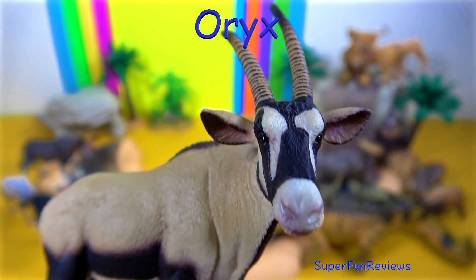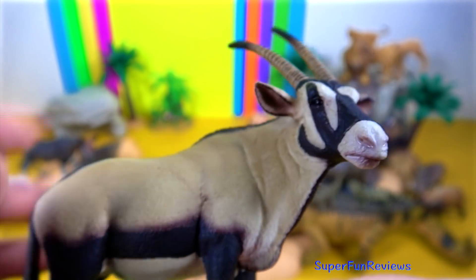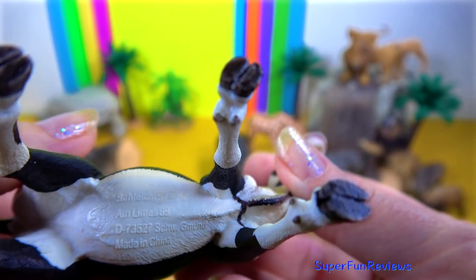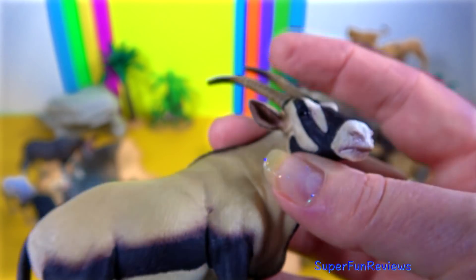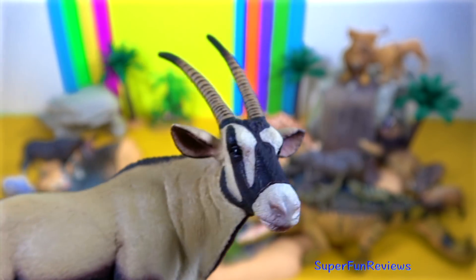The oryx is a type of antelope. They can be found in eastern and southern parts of Africa. The oryx intimidates predators by standing sideways to look bigger, or by using its long horns for self-defence.